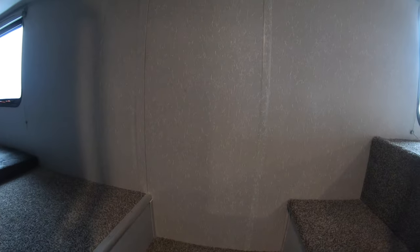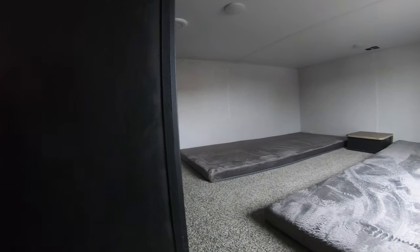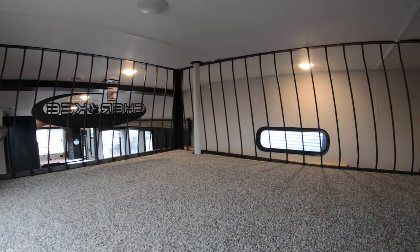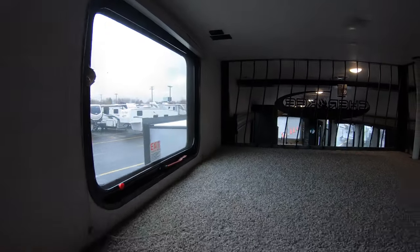Upstairs, you get to the top of the stairs and take a left over to the sleeping area. It has plug-ins, lights — perfect little bunkhouse for kids. There's another little area up above as well — a play area for whoever would like to come up here and listen in on the conversations below.